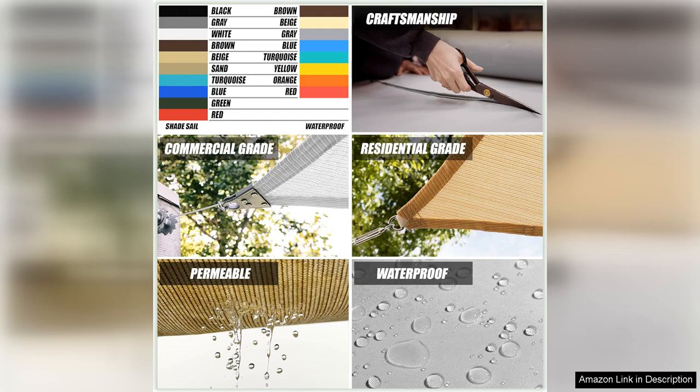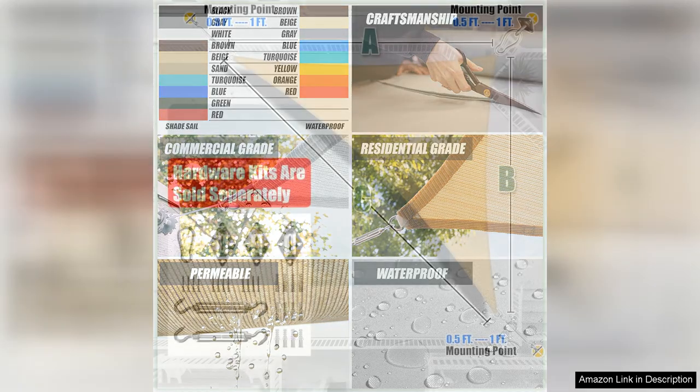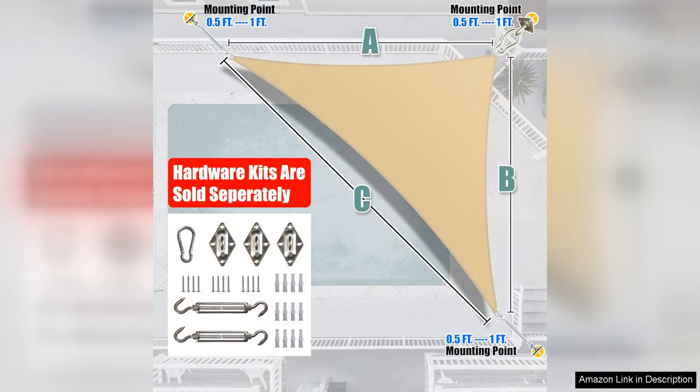Installation is quick and easy thanks to the included hardware kit and detailed instructions. The stainless steel D-rings and durable ropes ensure a secure and stable attachment, giving you peace of mind knowing that your shade sail will stay in place even on windy days.